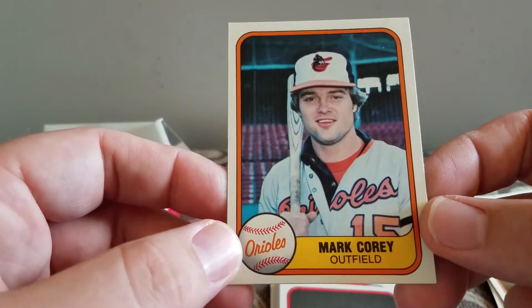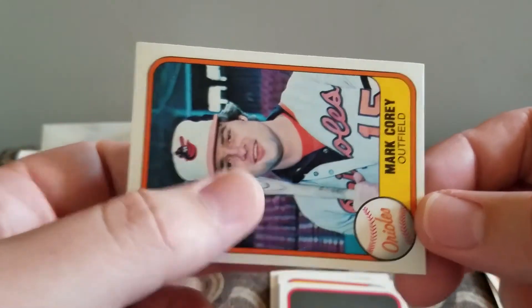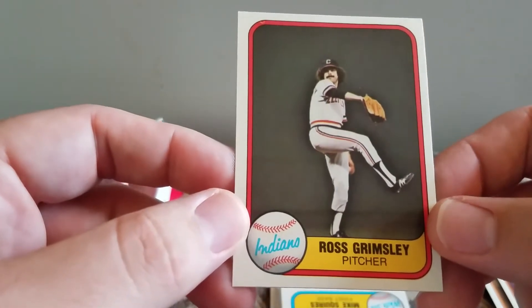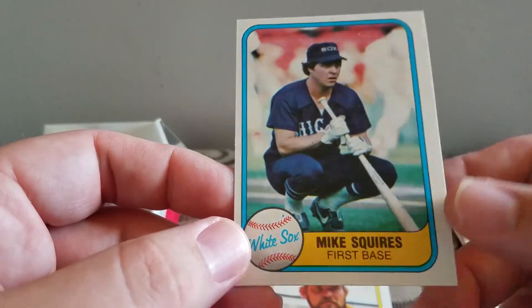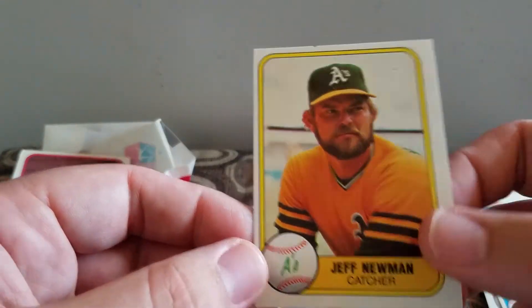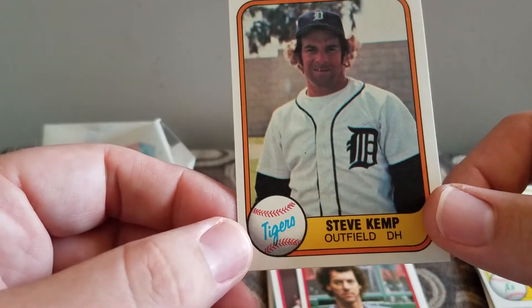Mark Corey. Where's the next one? A little too low. Grading. Ross Grimsley. Mike Squires. Jeff Newman.